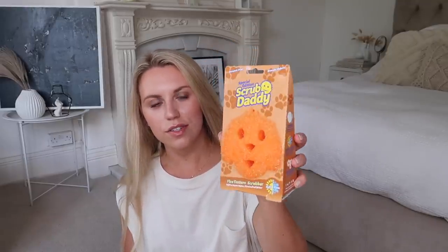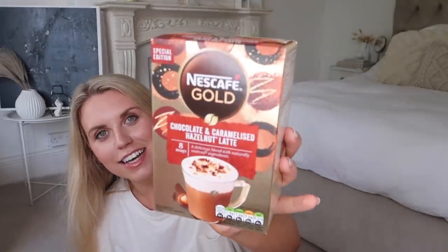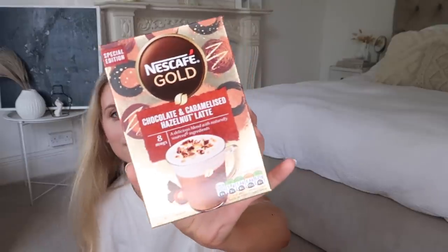I did an Aldi shop this morning and picked up two things. First, a Scrub Daddy — not seasonal but it's one of their limited edition pet ones in the shape of a little dog, which I thought was so cute. It's in a Halloweeny colour. You guys know I love cinnamon bun lattes — and I also spotted in Aldi a chocolate and caramelised hazelnut latte flavour I've never seen before. I'm excited to try it — hopefully it'll be a new favourite!